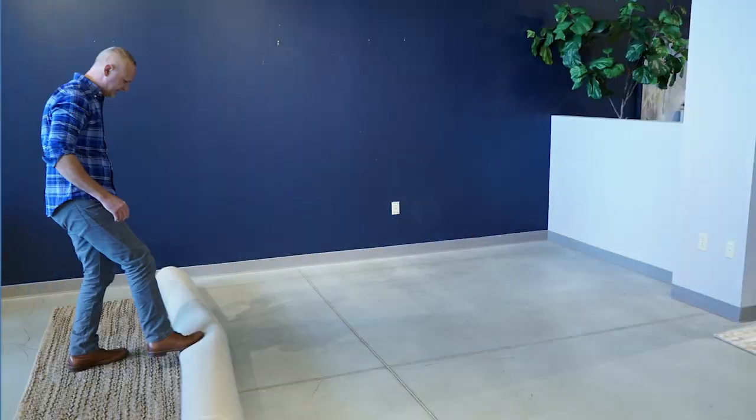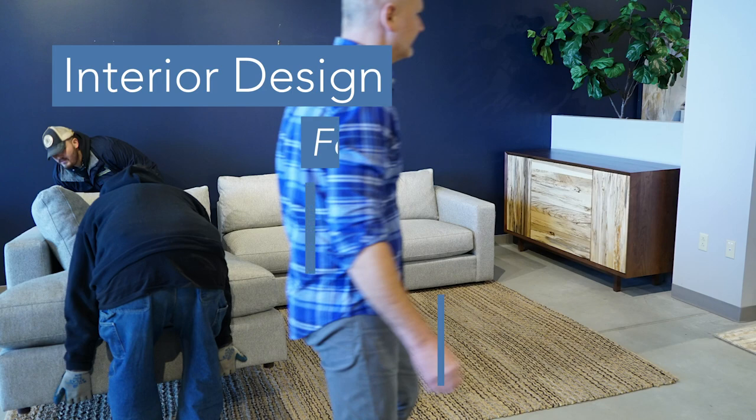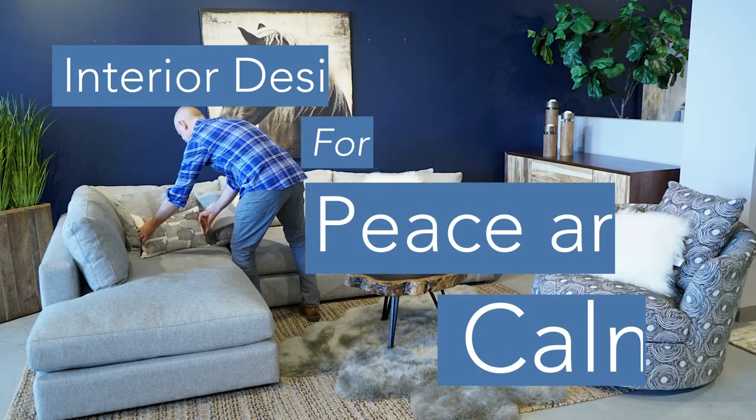Hey guys, Brian here from Circle Furniture. We all have stress in our lives and we all manage it a little differently, but your home should really be one place that you can find peace and comfort, or at least pick one room that you can identify as a sanctuary. Today, I'm going to talk to you about ways you can invite peace and comfort into your home through interior design.